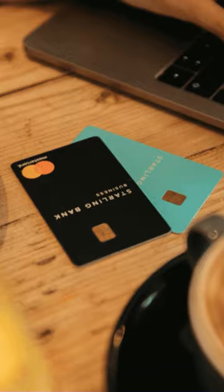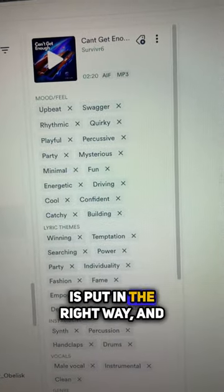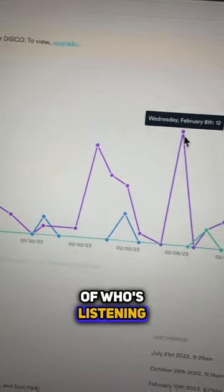Think of it as like an offshore bank account for your music. It's super easy to organize all your music, make sure the metadata is put in the right way, and it even gives you analytics of who's listening to your music when you send it.